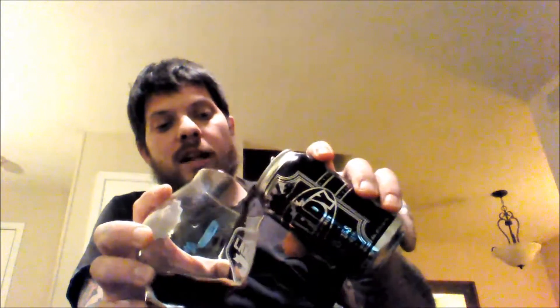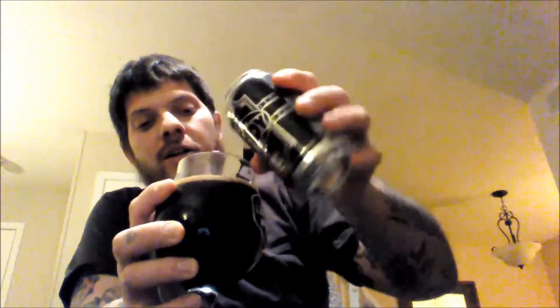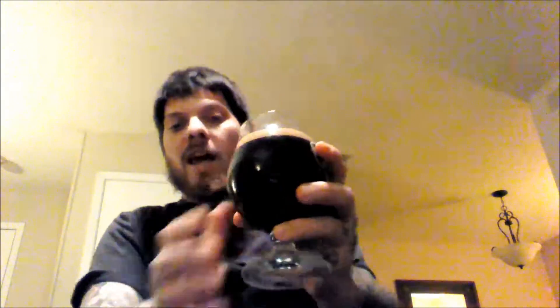A lot of people, especially fellow beer snobs, like to think that cans are not a good thing. But if you look at recent years — Anderson Valley, Deep Ellum Brewing Company — a lot of companies like that are going to cans.